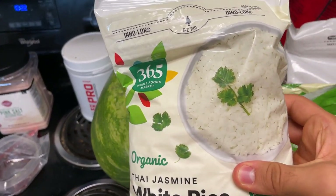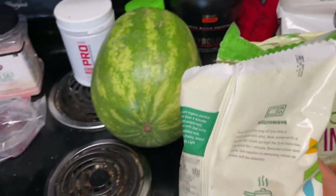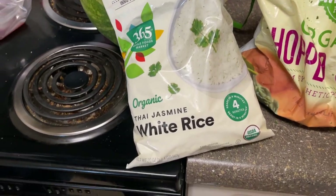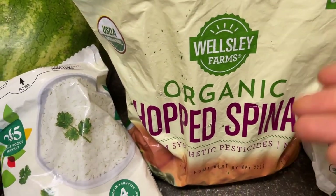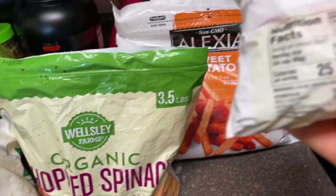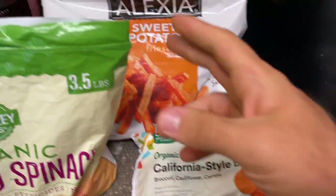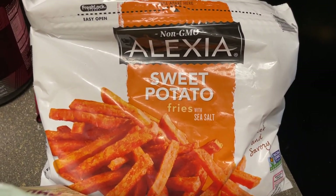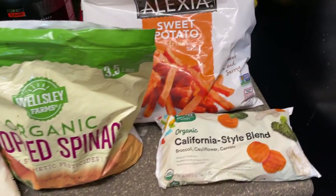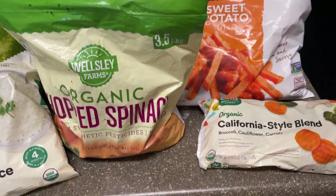First, I have rice — I go through at least five bags per day. If you look at the ingredients, it's just rice and water, that's it. I have organic chopped spinach — just frozen, goes straight in the microwave. I have mixed veggies — the ingredients are just broccoli, cauliflower, and carrots, just frozen. And I have sweet potato fries — just sweet potato with some salt, that's it.